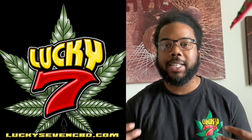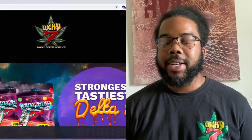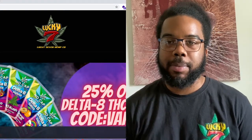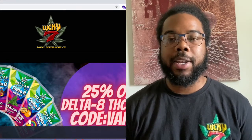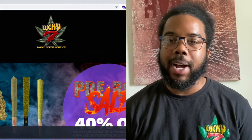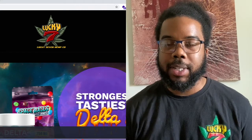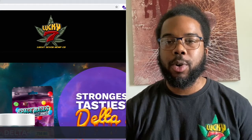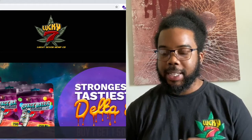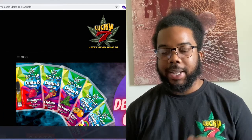We're going to jump into that right now. Here is the process of opening your wholesale B2B account with Lucky7 CBD. You're going to email your business license or your resale certificate to info@lucky7cbd.com. We are going to activate your account, and then you'll be able to go onto our website, go to the menu, and click wholesale delta 8 products, and log into the account.